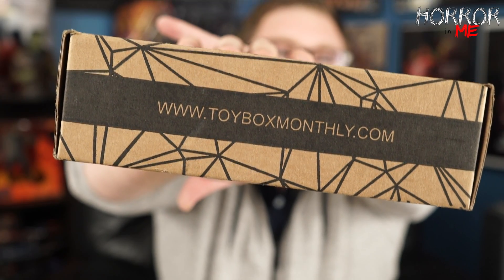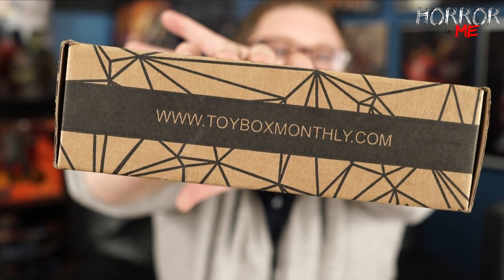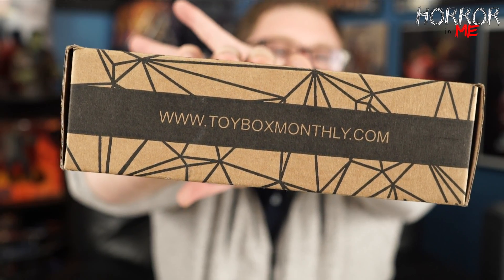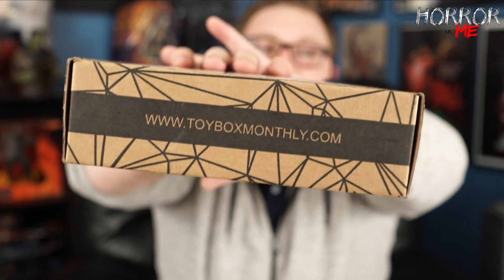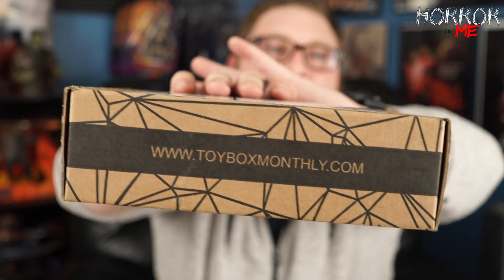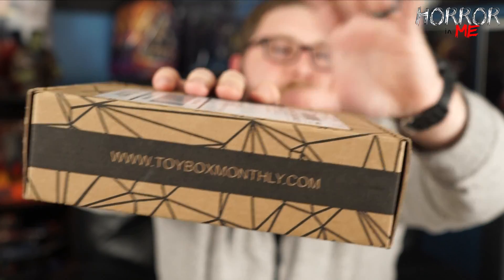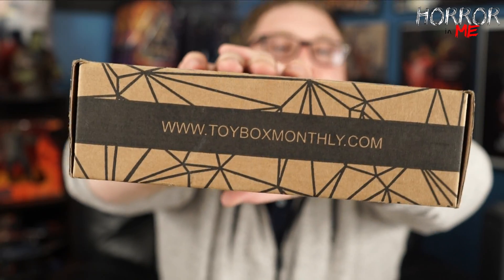Just wanted to show you guys this box this month. Like I said, I don't know if it's something I'll continue since it's not really my style, but I think for a gift it's pretty cool. It seems like they're pretty mystery figure heavy, so if you want to get introduced to new stuff, this would be a good one too. Thanks guys — if you want to subscribe, the link will be in the description. Thanks for watching and we'll see you next time.